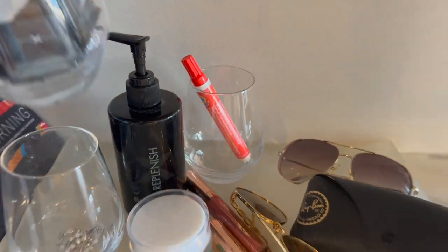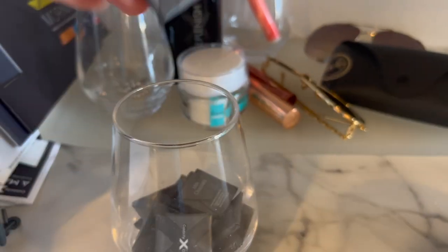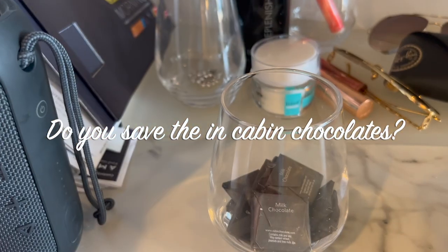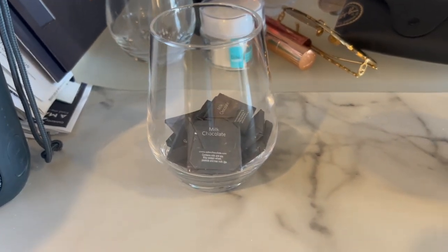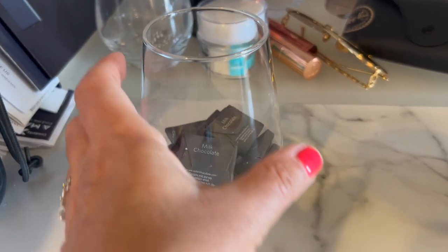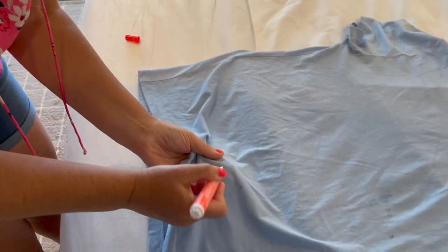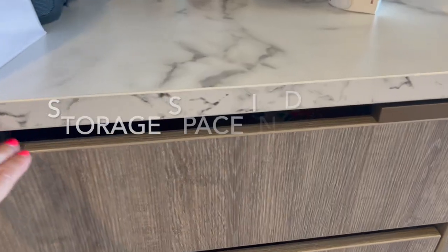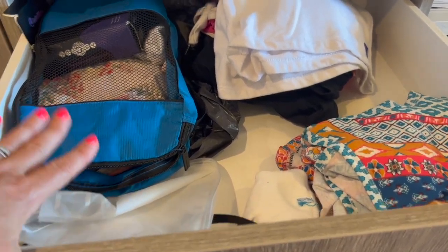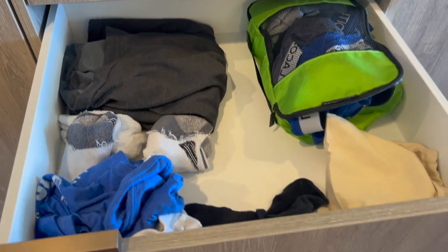I tend to use drinking glasses as a bit of extra storage. I saved up the chocolates left on the pillow — I love that Celebrity still does this! Sometimes I bring them home to enjoy later as a reminder of the vacation. My Tide to Go is an item I've found handy on a couple of cruises. The storage space here is really one of the best we've ever seen, and I still used packing cubes in the drawer to keep items organized.